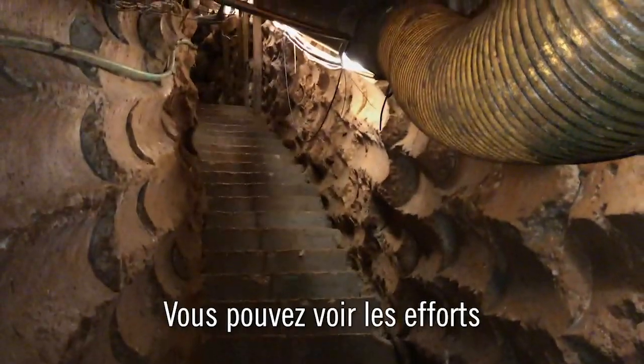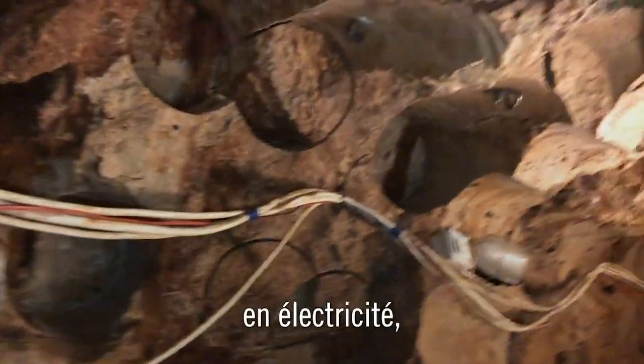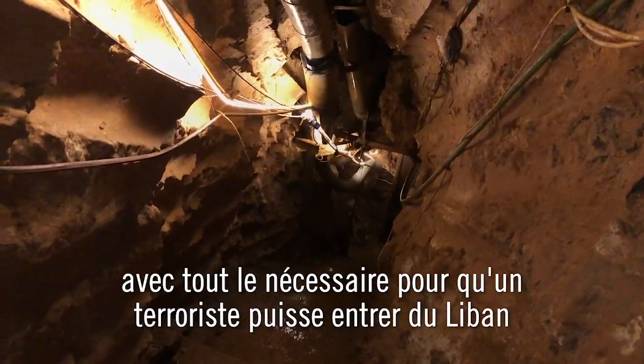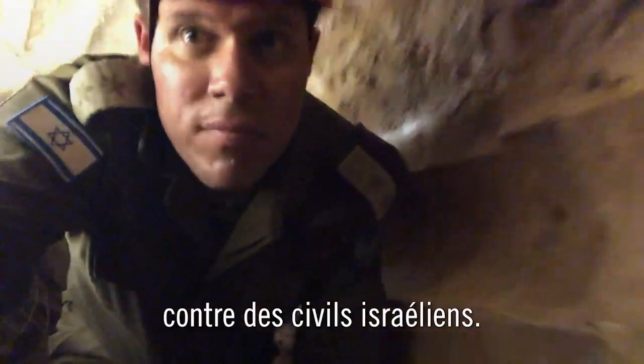You can see the level of effort that Hezbollah put into excavating this tunnel. This tunnel is fully equipped with electricity, with communications, with ventilation — with everything needed for a terrorist to get from Lebanon into Israel in order to perpetrate an attack against Israeli civilians.